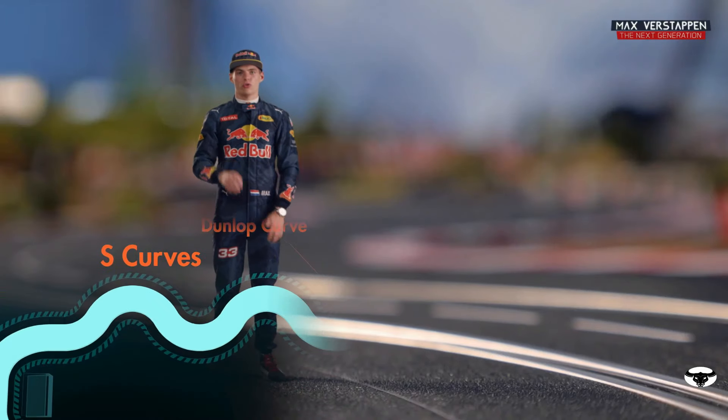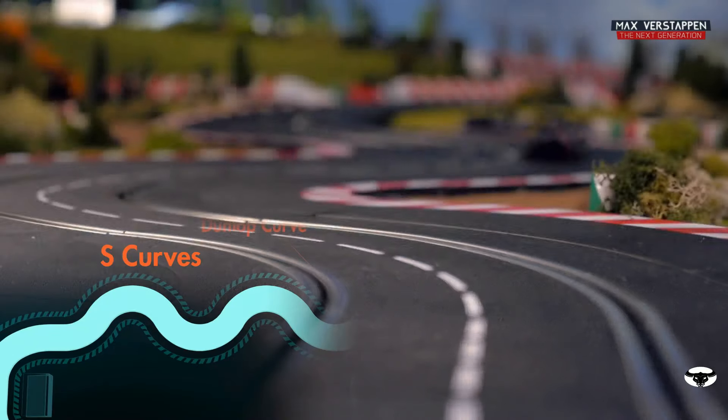From there on, you go into the S-curves — I think one of the best sections in the world — because with very high speed you go through it and you need to find the right rhythm.